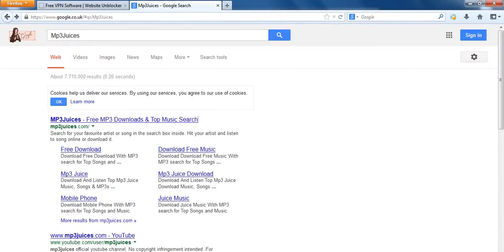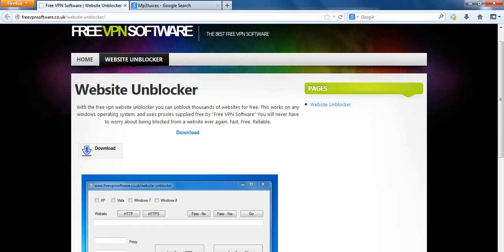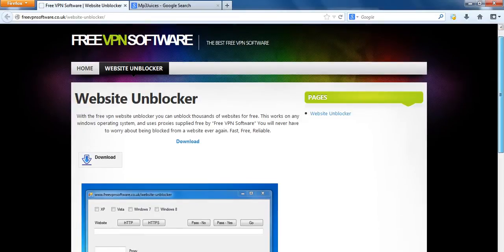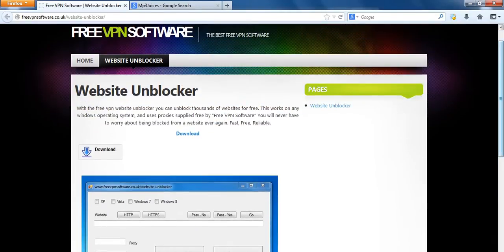Very easy to bypass this. All you need to do is download this piece of software from freevpnsoftware.co.uk. Make sure you only download it from here or it won't work. Click on the website unblocker page. The software's free and it's clean — you can go to VirusTotal and scan it, and it'll come up clean every time.